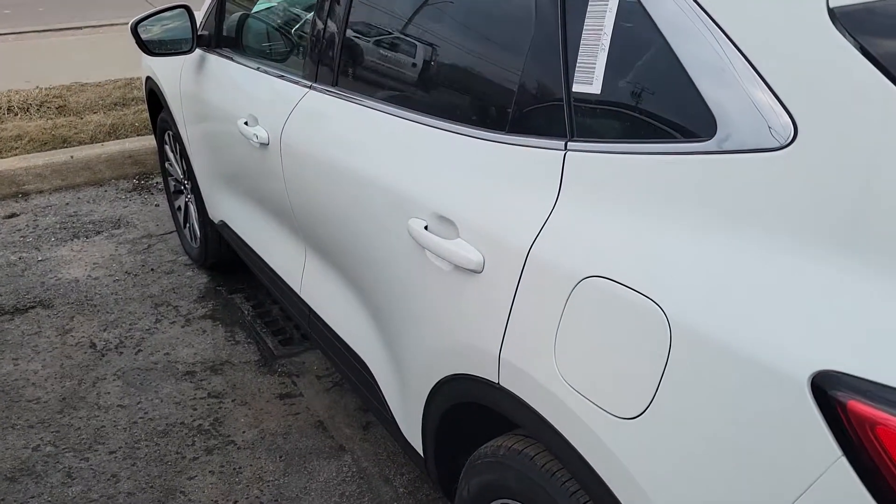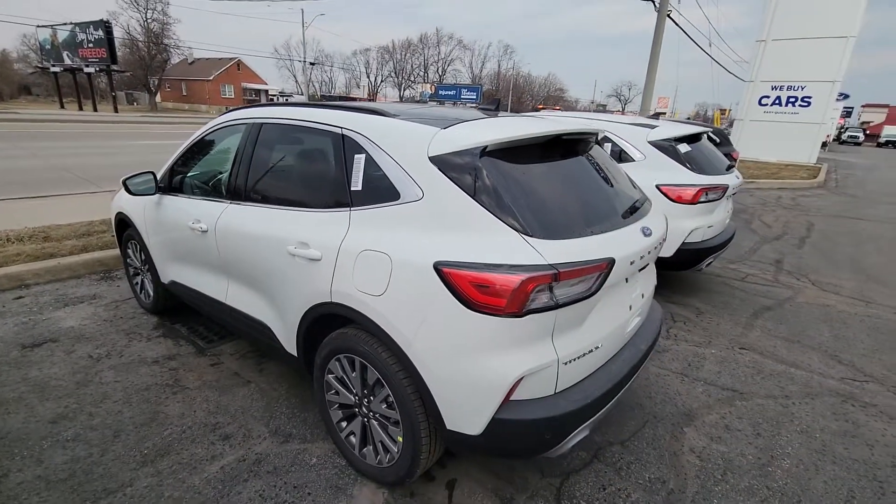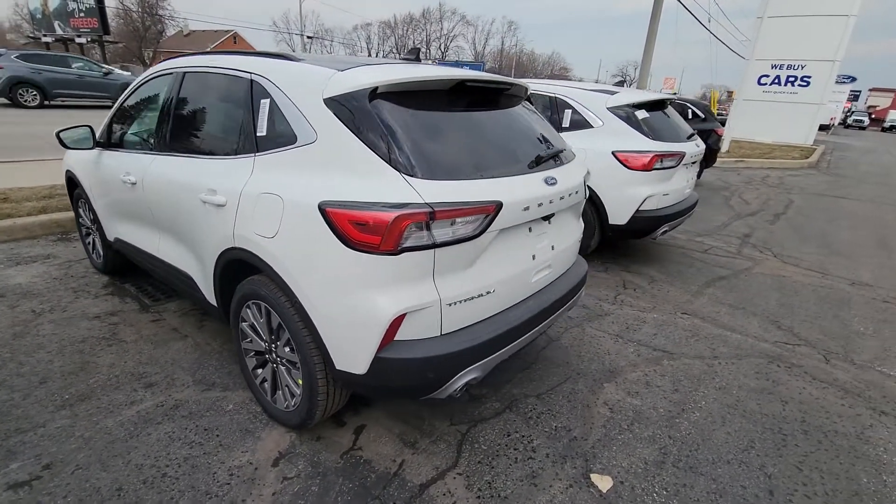Hi James, this is James Kennedy with Rose City Ford. I'm here with your hybrid titanium Escape. Thought I'd give you a quick walk around on it.